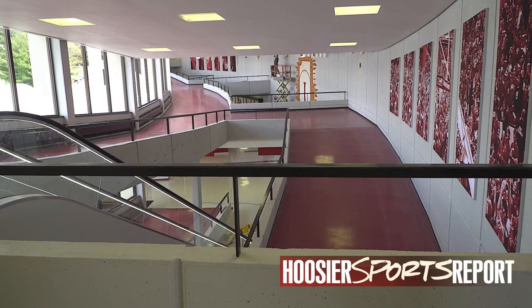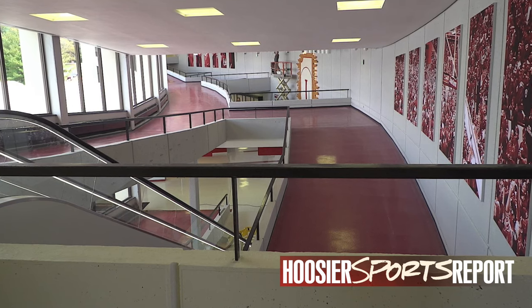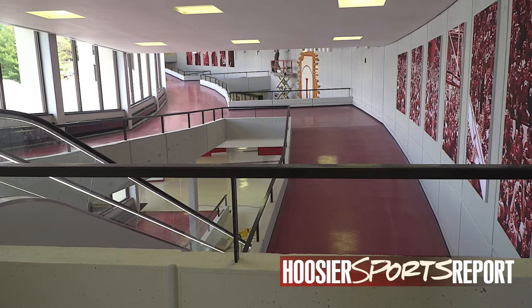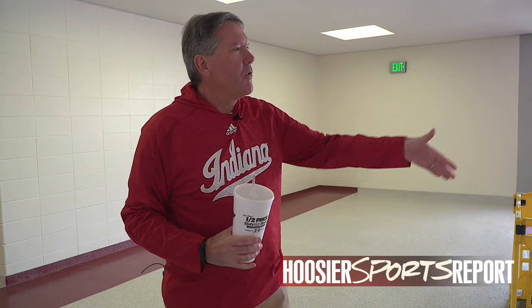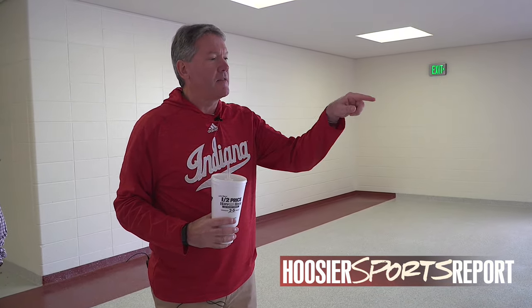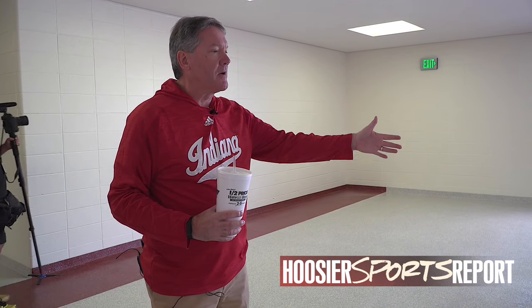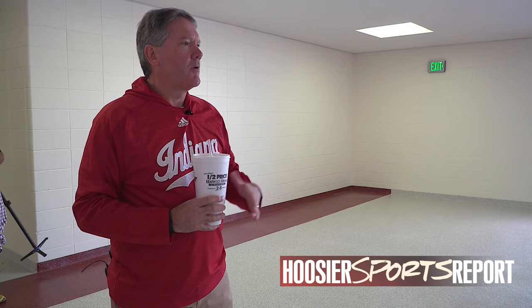Originally we were just going to have escalators in the south lobby. I was talking to my wife about what we were doing and she said, 'You're not putting escalators in the north lobby? That's where the older people come in — the students don't need them as much, they're coming in the south, but the older donors need it more.' So thanks to some initiative from Barbara Glass, we looked aggressively at the escalators, found that the bases were already built in, and we added them. I'm really glad we did.